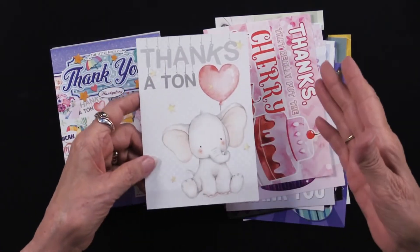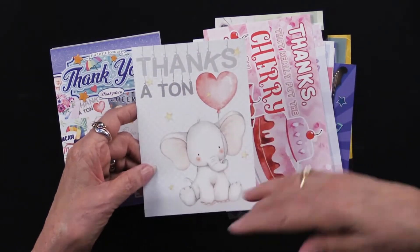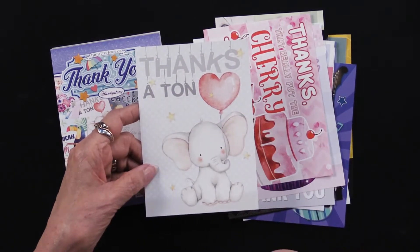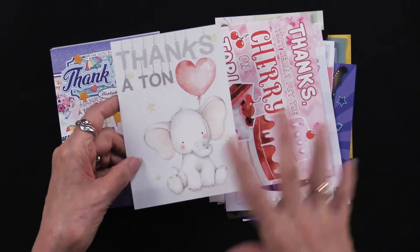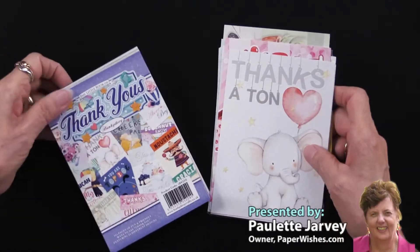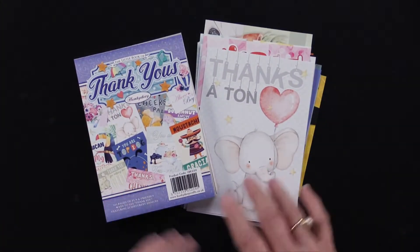So really charming. Now, because you get six of each one, you can certainly take one sheet, put it on your card, take another sheet, cut out that little balloon, and pop it up on foam tape and let that be a raised image. You can do that with many of these. This is the Thank Yous, and as you can see, there are a ton of thank yous in this little book from our friends at Hunky Dory.